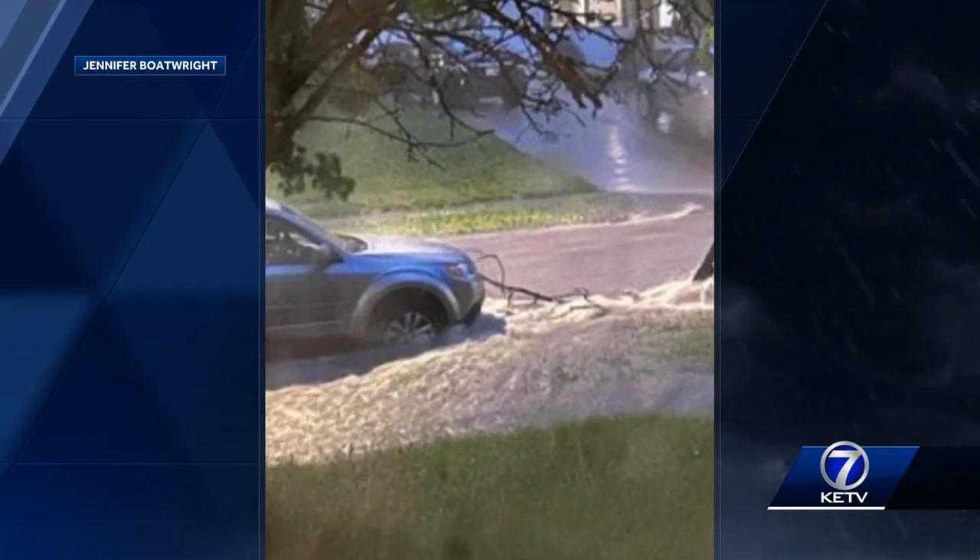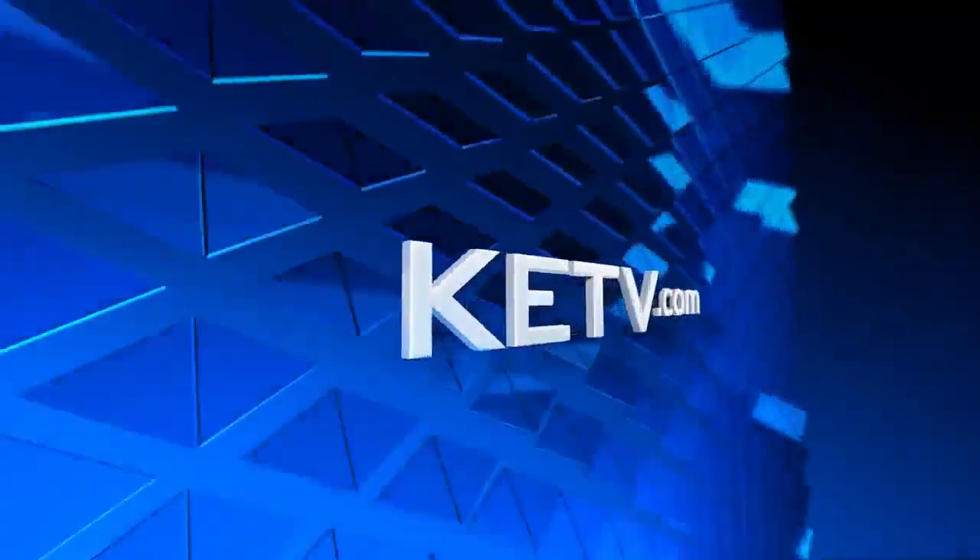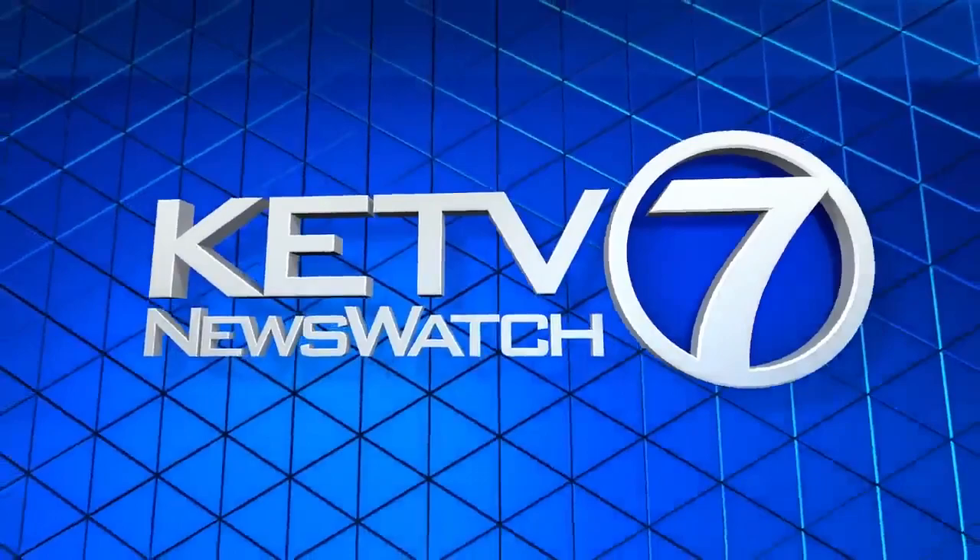Luke, if we can go back to radar. Oh my goodness.